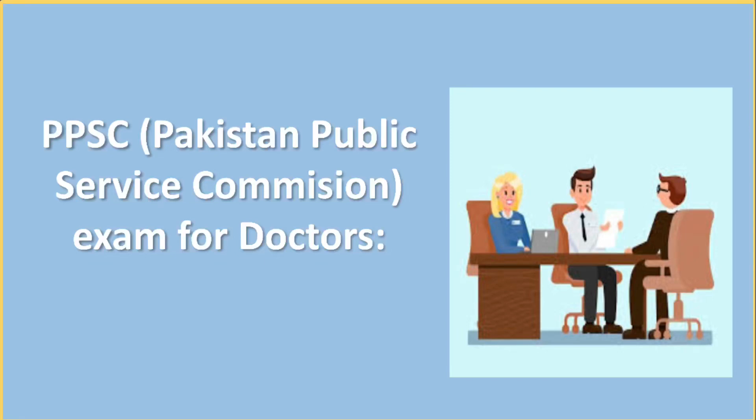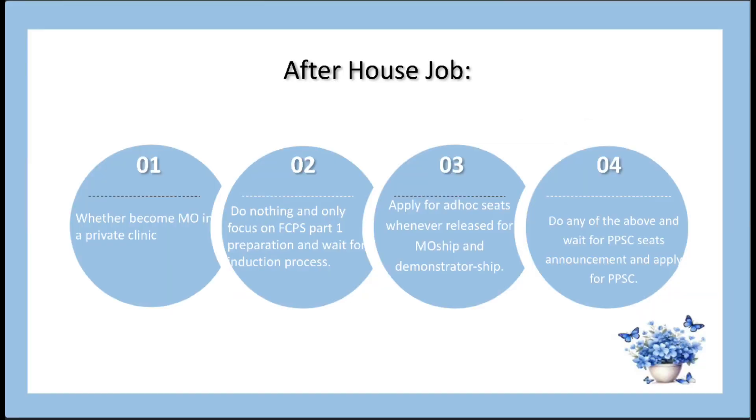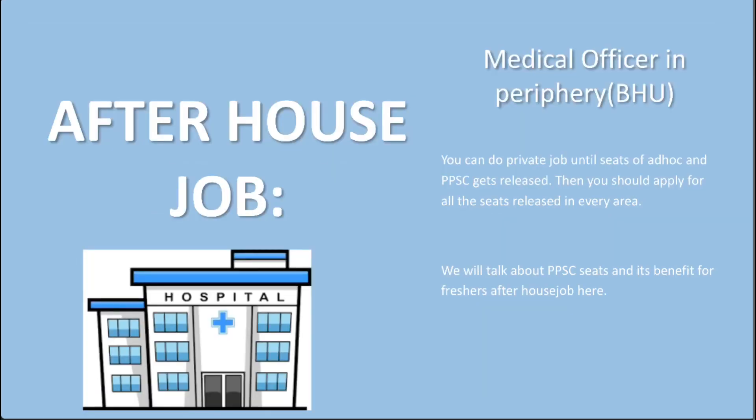Hello, welcome to Medeco's Info Desktop. Today's video is about introduction to PPSC and the procedure to apply. After house job you have many options. PPSC is one of the options. Here we will talk about PPSC seats and its benefits.